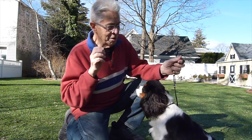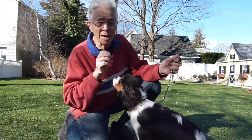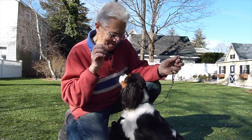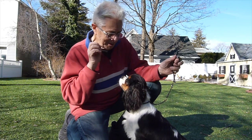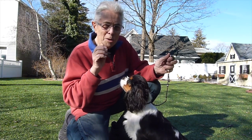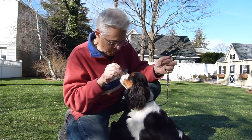In future episodes we will talk about how to free stack your dog, how to stack your dog on the table, how to do various moving patterns that are asked for in the ring, and some other things like that. In the meantime, if you want to get started in showing your dog, good luck — it only takes a few minutes of practice a day. Apple, good girl!